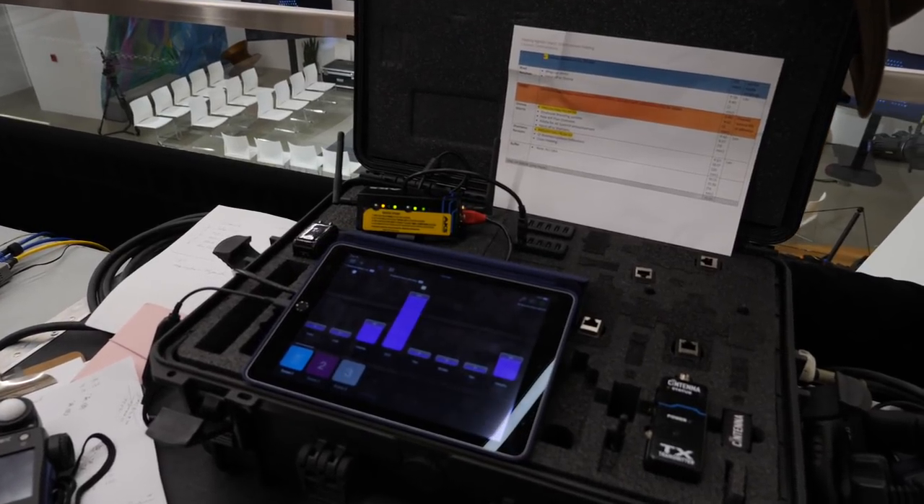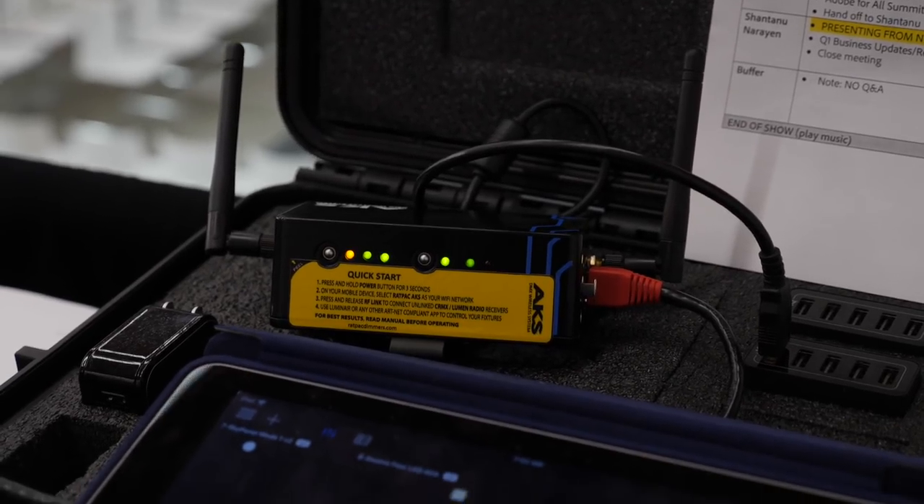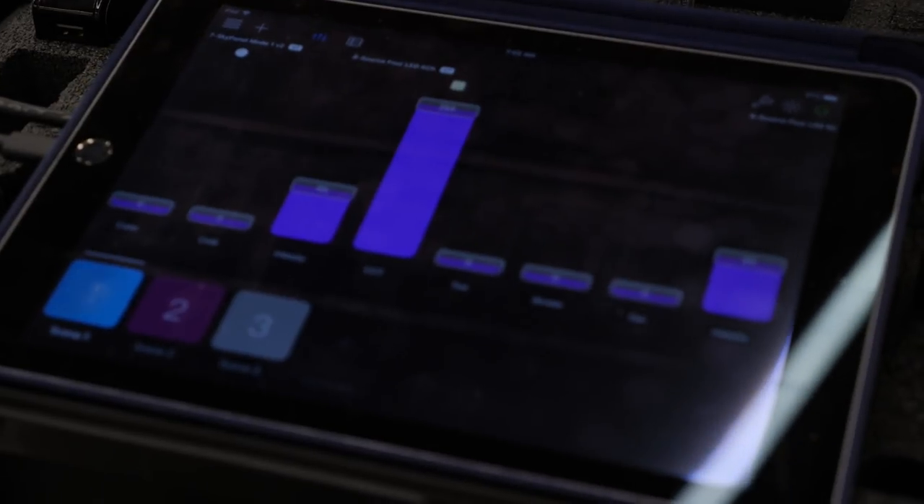We're running all that through wireless. The AKS is sending the signal to the Centennas, and then we're manipulating that with an iPad and Luminaire. We've got four clusters — basically the two backlights are DMX'd together, and then there's a Wi-Fi connection from that. Then we have two trees down here and a larger tree up at the top.